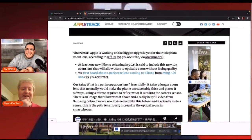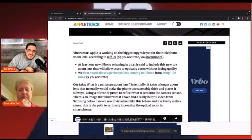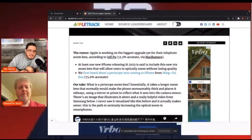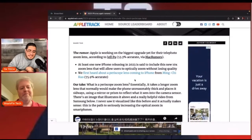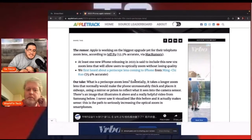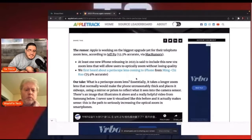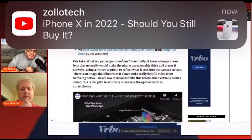It says here Apple's working on the biggest upgrade yet for the telephoto zoom lens, according to Jeff Boo — 53.3% accurate — so take that with a very small grain of salt. At least one new iPhone releasing in 2023 is said to include this new 10x zoom lens that will allow users to optically zoom without losing quality. We first heard about a periscope lens coming to iPhone from Ming-Chi Kuo, who is 75.9% accurate.